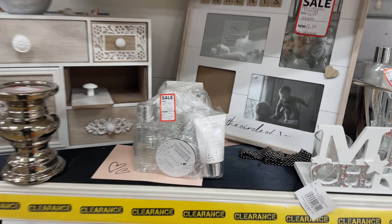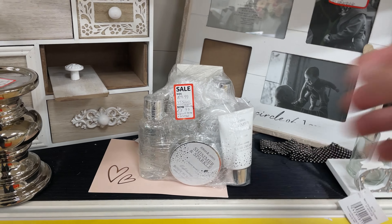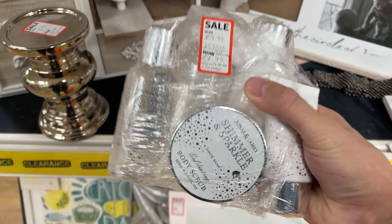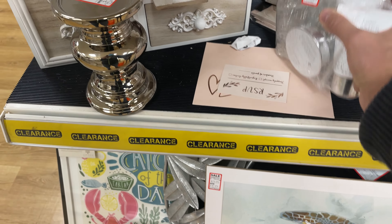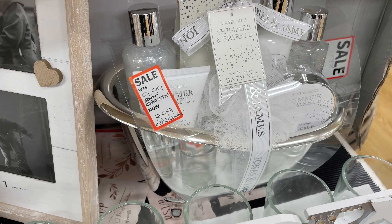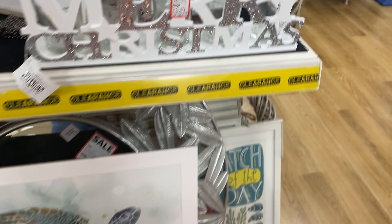When shopping at The Range it's always worth keeping an eye out for the clearance sections — usually on the back of aisles, with two or three per store. Here you'll find items often in perfect condition but with a damaged or missing box, including reduced-to-clear gift items.